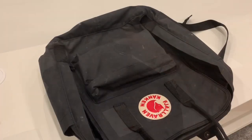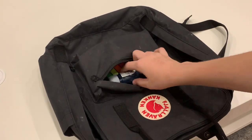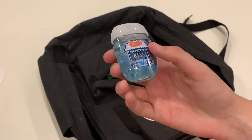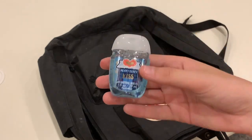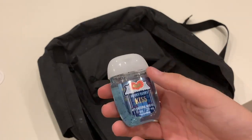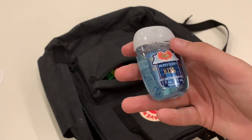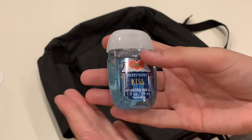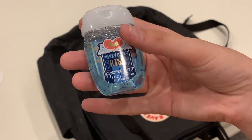Next we can jump into the smaller pocket. First things first, a little hand sanitiser. Obviously my school had these all around, literally everywhere, but I like to have my own one just in case, like whenever I want to use it or if I'm just feeling like I want my hands to smell nice. This is my go-to — it is the nicest smelling hand sanitiser ever.